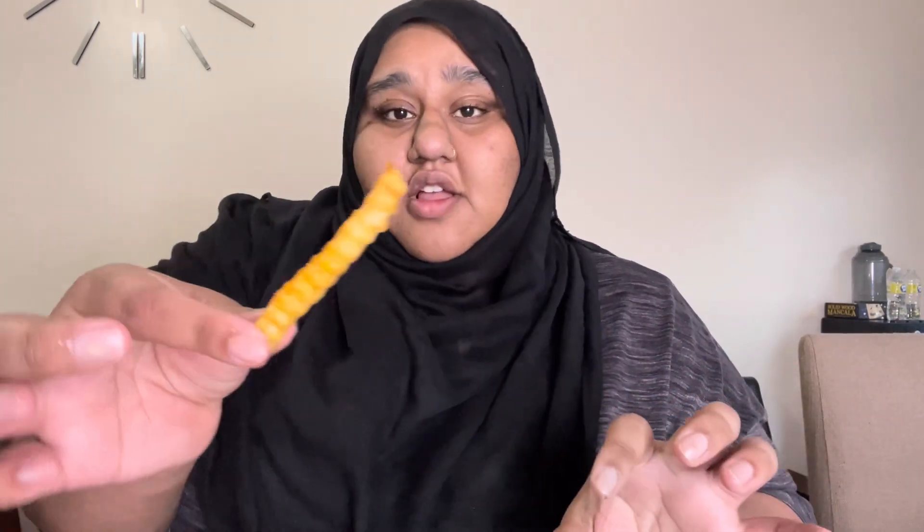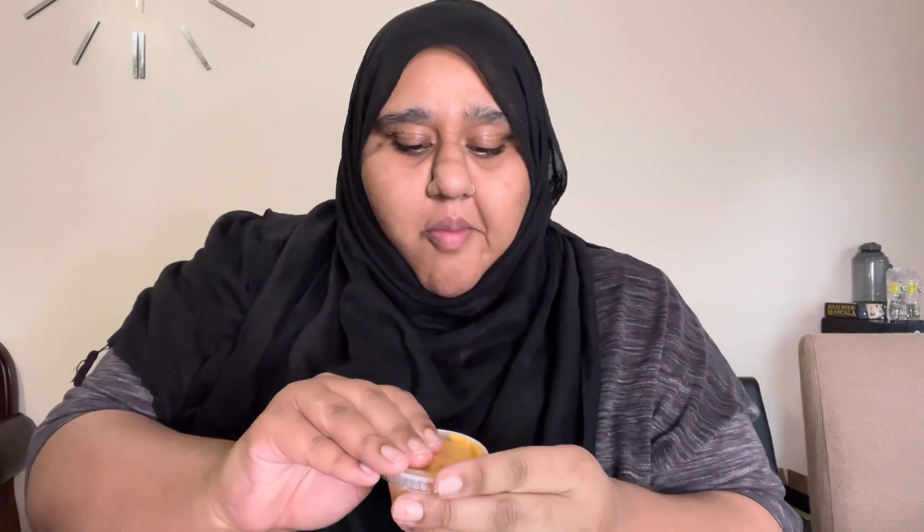First let me try their fry — it looks good. Pretty good, just like your average fries. We also got Dave's hot sauce, so let me try the fry with it. It's good, I like the sauce. It has a mayonnaise taste to it.